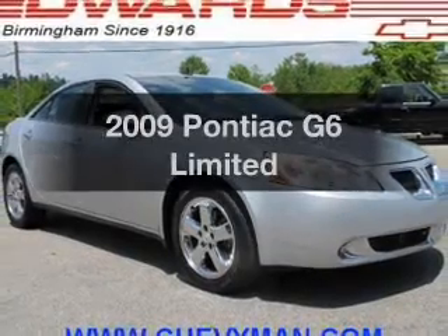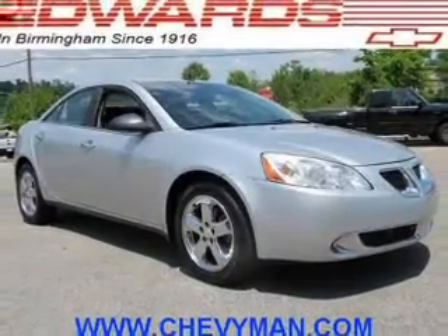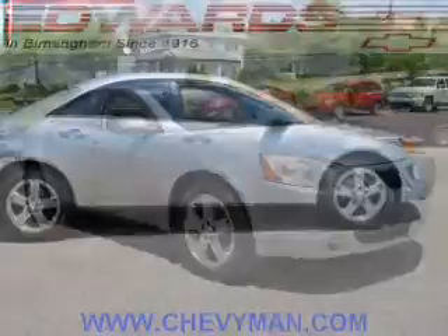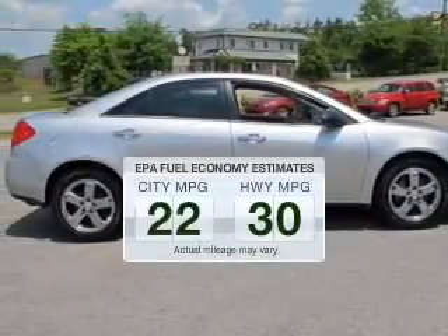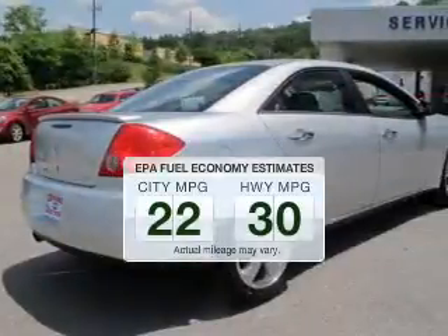Get noticed in this 2009 Pontiac G6. If you're looking for an automobile with great attributes, look no further. Low emissions and the good fuel economy offered in this vehicle are important to you and the environment.